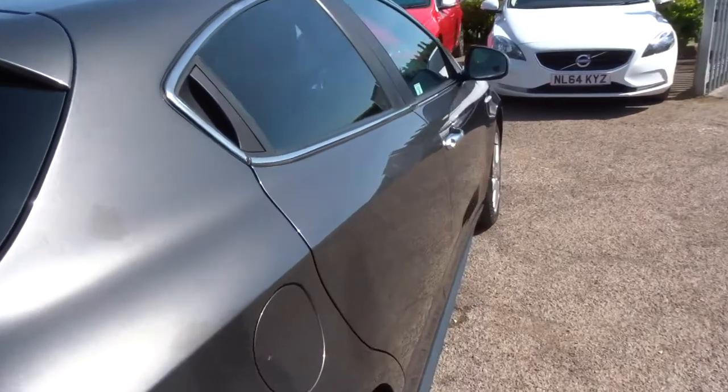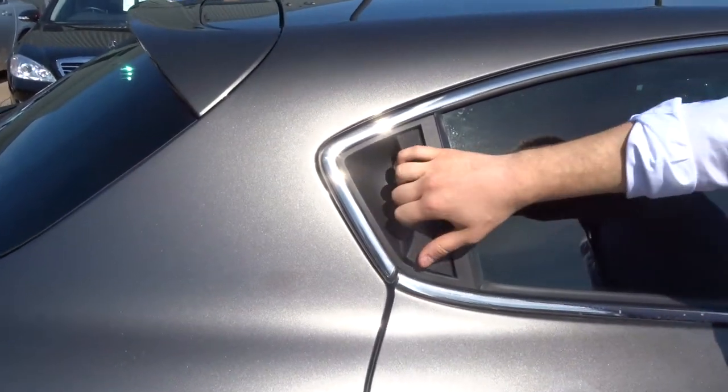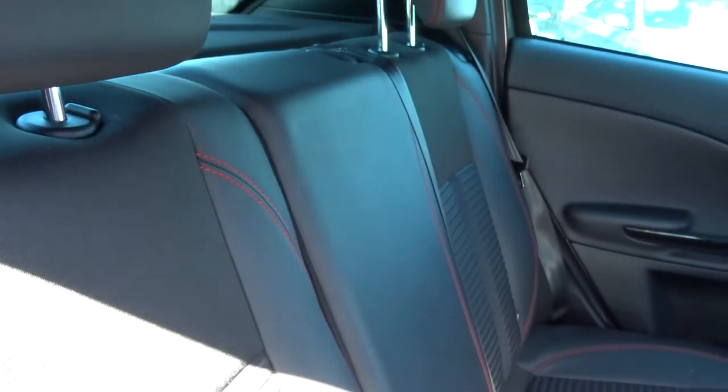To open the back door, you'd normally find the handle a bit lower down, but it's here, which is quite nice and quirky. It's got a gorgeous interior with red stitching, and there's also isofix there as well.